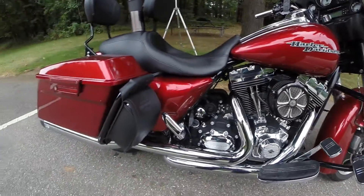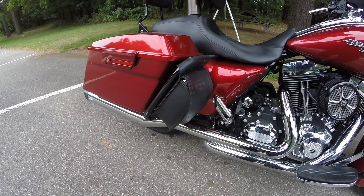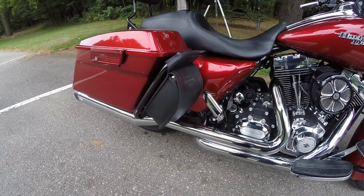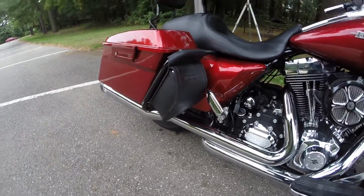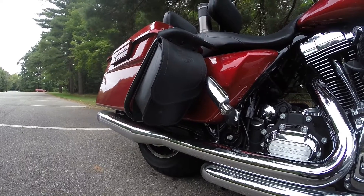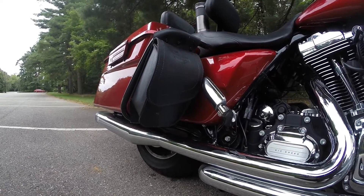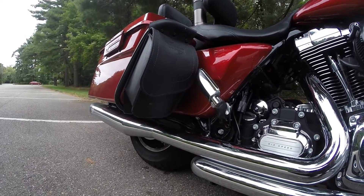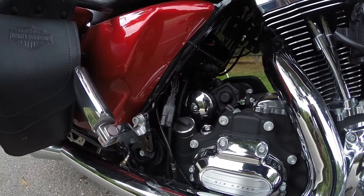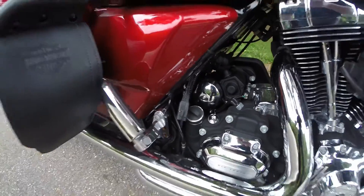There's also a rear crash bar — that way when I do lay it down, the paint job doesn't get messed up. And I'm going to say 'when' because we all know it happens. There's also a leather bag on the rear crash bar, good for stopping by the gas station and picking up water or a snack. It's got a softer lining so you can keep your glasses in there. The plug there is for the battery tender in the wintertime.